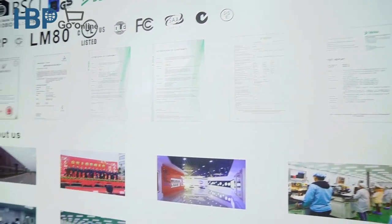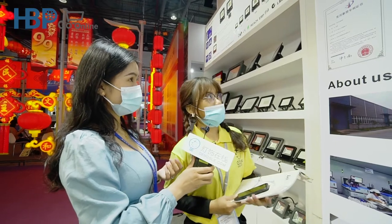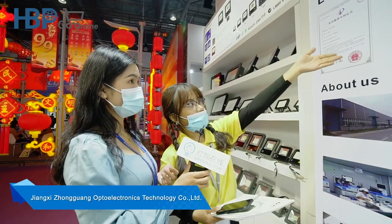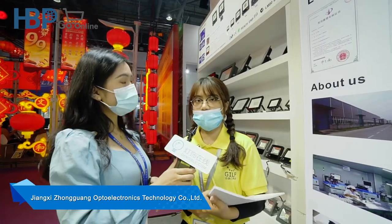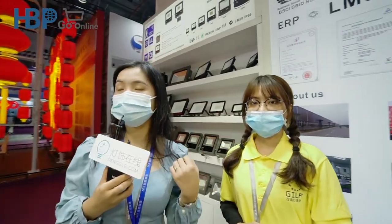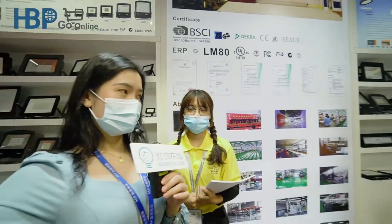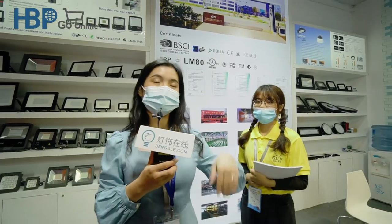Do you work on big projects? For example, do you work with the government to provide lights for government projects? Yes — street lights, high bay lights, road lights, and so on. Thank you for your introduction. I now know more about your company and your products, and I think they will be very welcome in the overseas market. Thank you for your time — we are now going to look for another booth to interview and discover more products at this lighting fair.